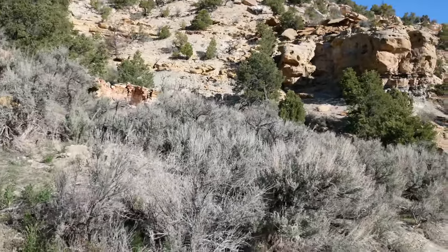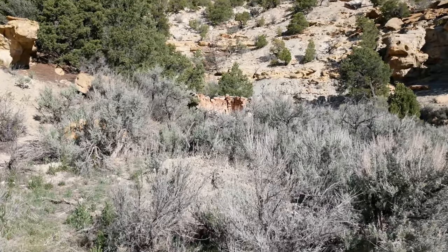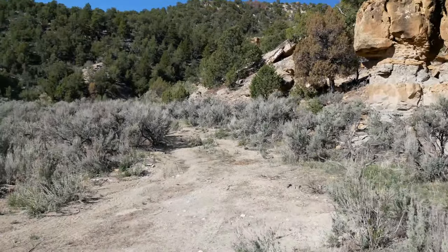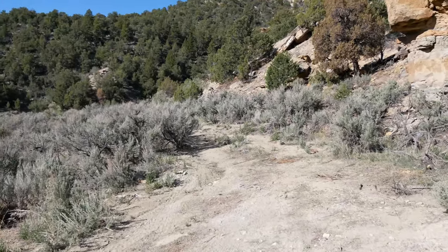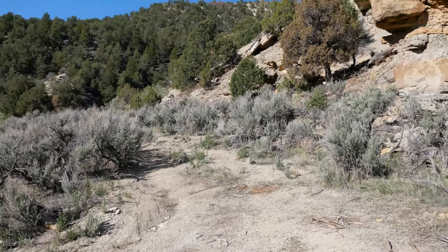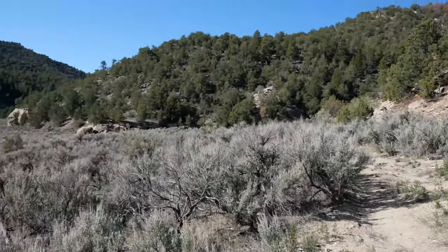Welcome to the third of our virtual field trips. This virtual field trip has us in eastern Utah, in a place near an old abandoned mining town called Dragon, Utah. Dragon, Utah is just at the edge of the Book Cliffs region of Utah, on the Colorado Plateau.